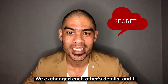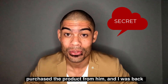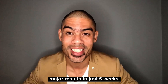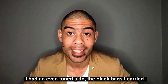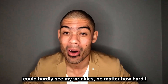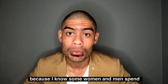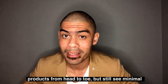We exchanged numbers and I purchased the product from him the next day, just before I came back to South Africa. I followed the instructions by using it day and night after a shower, and lo and behold, I started seeing major results in just five weeks. I had even-toned skin, the black bags I carried under my eyes were completely gone, and I could hardly even see the wrinkles no matter how hard I tried. I brought the product down to South Africa because I know some women and men like you spend thousands of rands a month on personal care products from head to toe but still see minimal results.